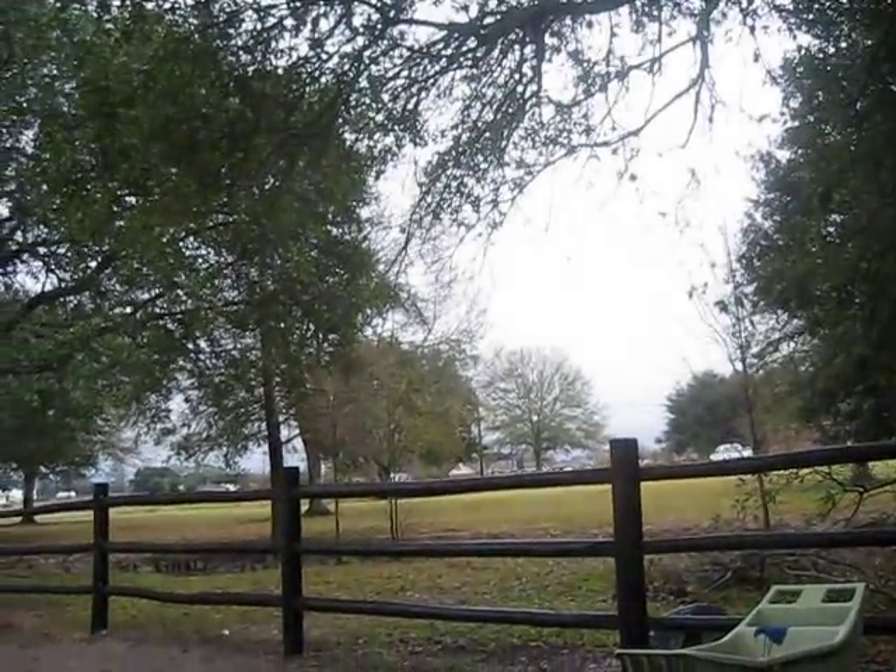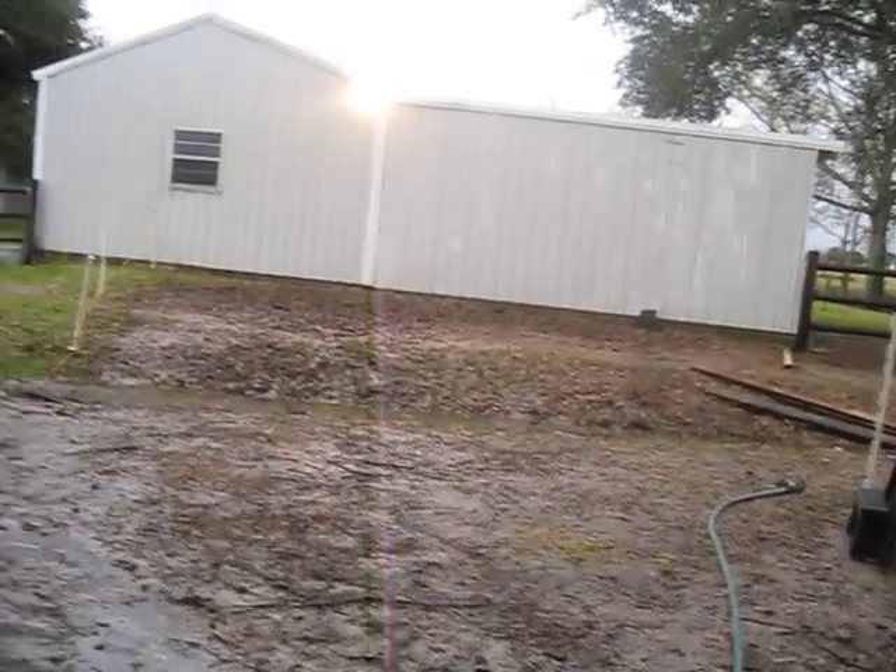That's his stall. And you can hear the thunder — it's like a huge rainstorm coming. And then in here we got like the feed and pitchforks and halters and hay.